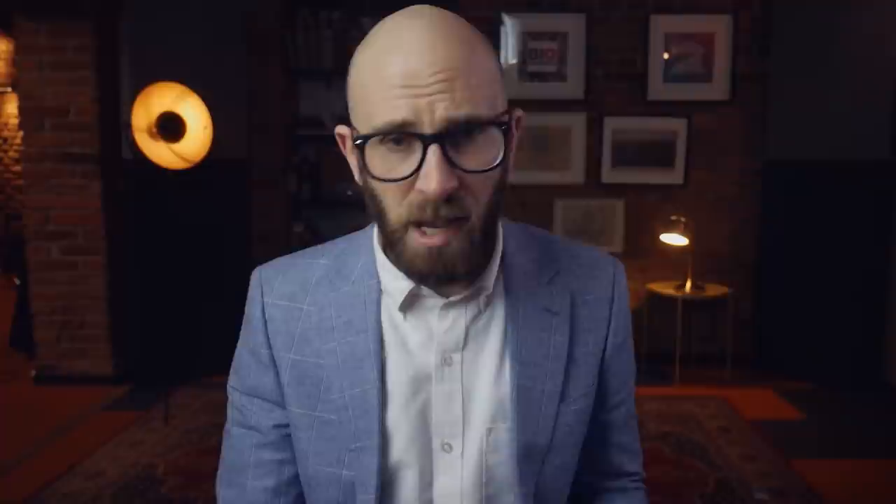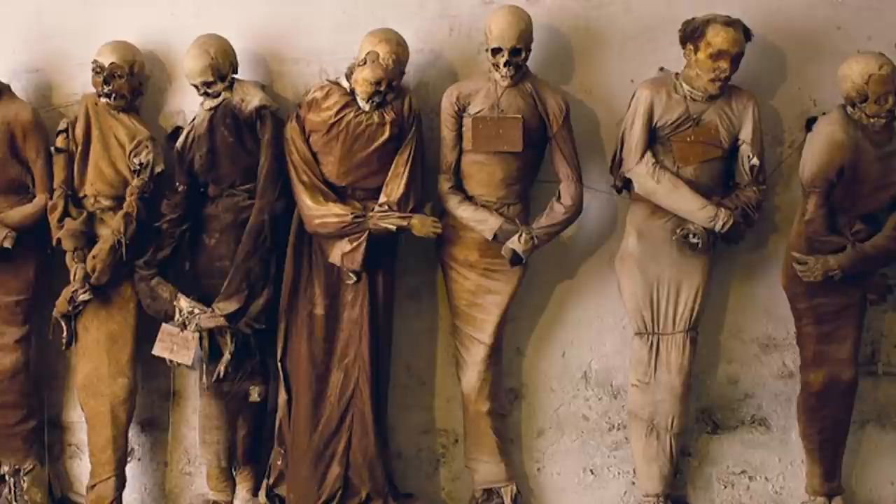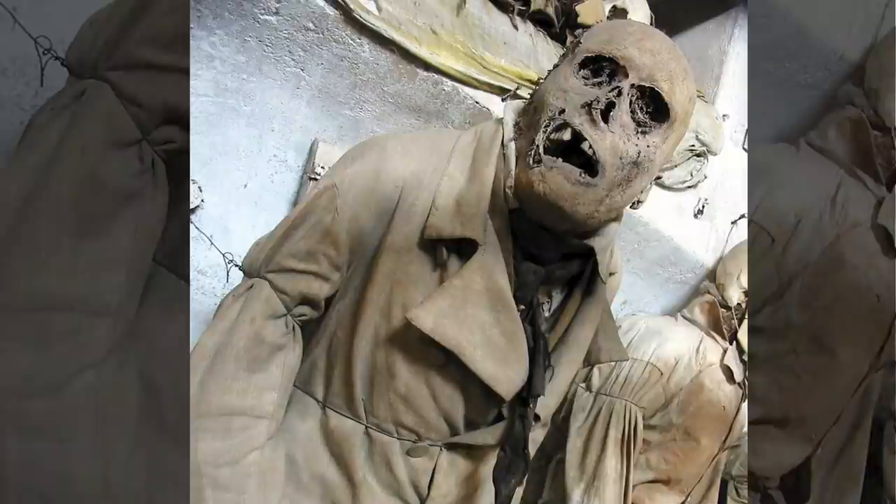The catacombs hold a collection of about 1,252 mummies displayed along its walls, although many more corpses — up to 8,000 — are estimated to be stored out of sight. Some of them are very well preserved, still dressed in their finest clothes. Others are little more than skeletons. Many of these corpses are positioned along the walls in an upright position, ready for the resurrection of the flesh when the end of times arrives. Their heads and necks are twisted upward, contorted into a silent scream, destined to resonate amongst those walls for decades.